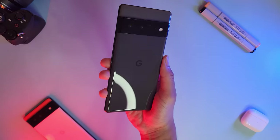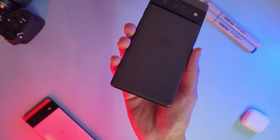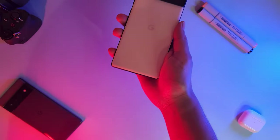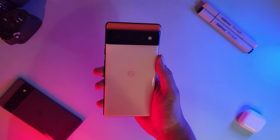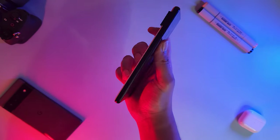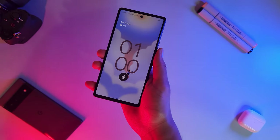This is the Pixel 6 Pro, the older more serious first child that cares almost exclusively about making its parent happy. And this is the Pixel 6, the younger carefree and colorful sibling who doesn't care about anything really and received most of its specs as hand-me-downs from its older sibling.